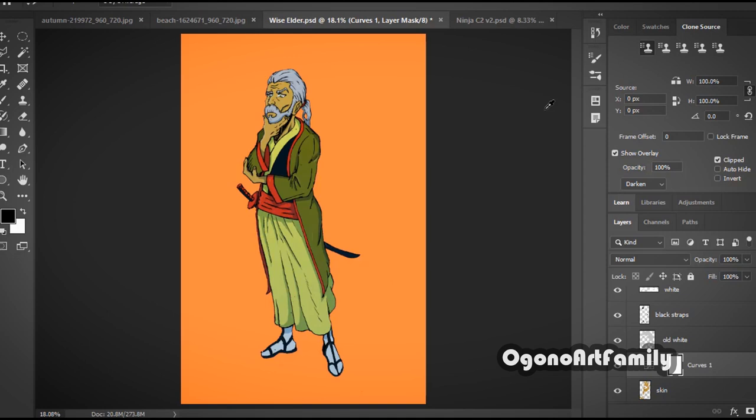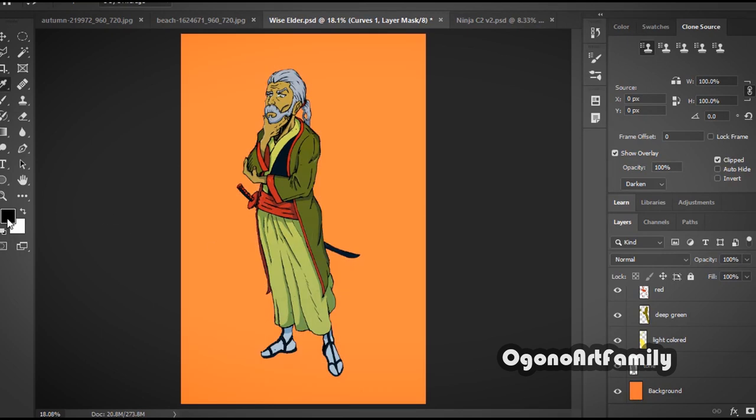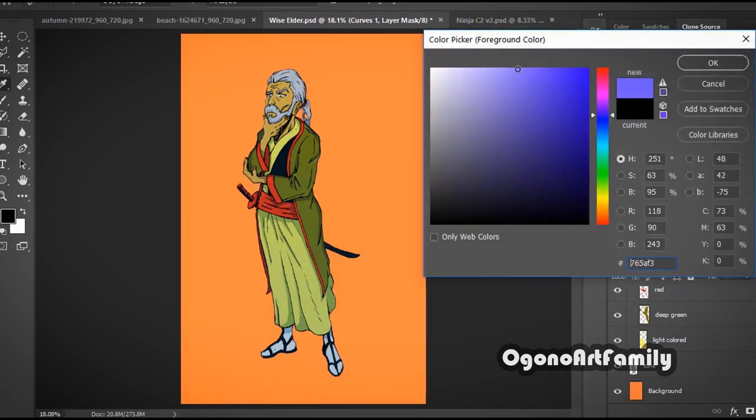If you lack experience in certain aspects of art, you won't be able to fully bring out the potential of the art tools you're buying. For example with Copic markers — if you're a beginner who doesn't understand the concepts of shading and lighting, you won't be able to fully bring out the best of Copic markers, because they are an extension of what you already know as an artist.